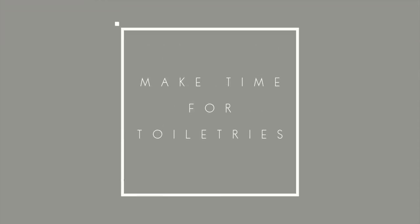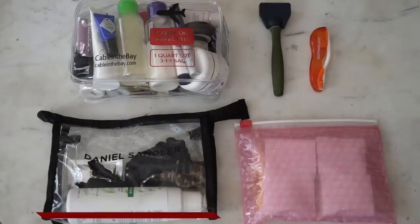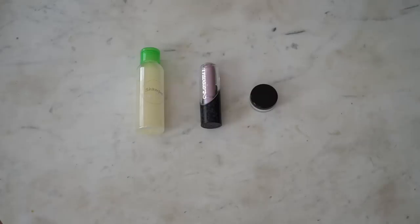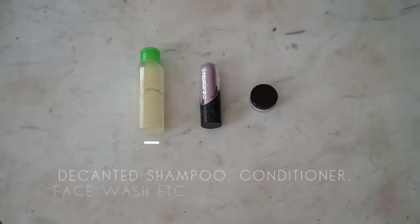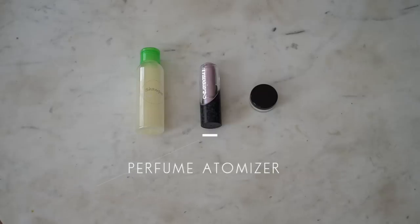Now that clothing is sorted, I redirect my attention to toiletries, which I break into a few categories. In a quart-size plastic container I have all my liquids — skincare, shampoo, conditioner, and personal care items. I also have hair care items that aren't liquid: powder dry shampoo, a texturizing spray, hair ties, and miscellaneous things. To fit everything into the quart container, I like to decant things — I transfer shampoo into a travel size, use a perfume atomizer, and put facial moisturizer into a small container.